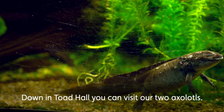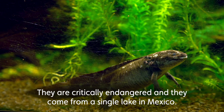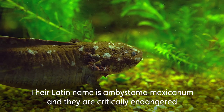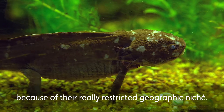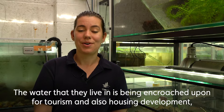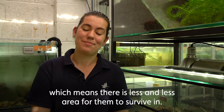Down in Toad Hall you can visit our two axolotls. They are critically endangered and they come from a single lake in Mexico. Their Latin name is Ambystoma mexicanum, and they are critically endangered because of their really restricted geographic niche. The water they live in is being encroached upon for tourism and housing development, which means there is less and less area for them to survive in.